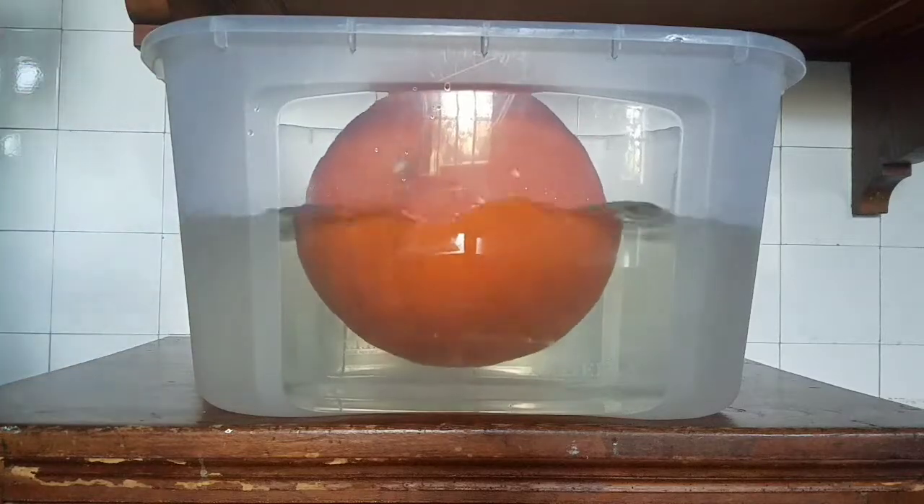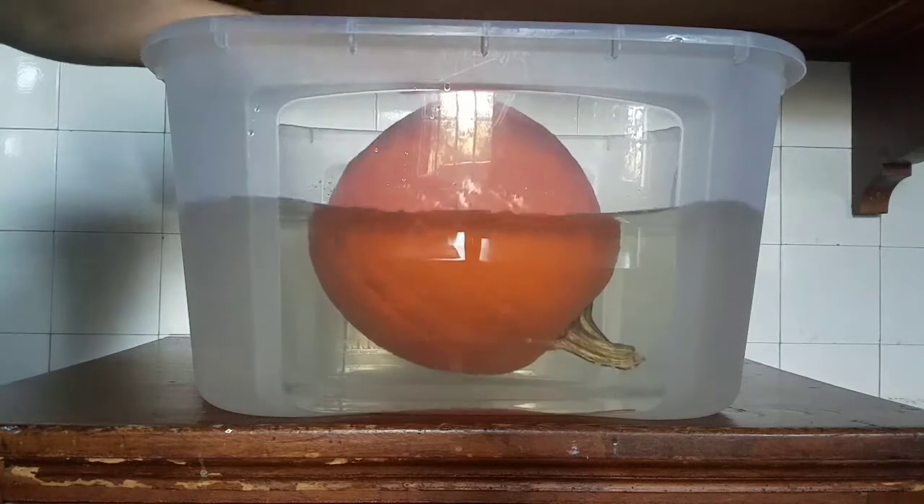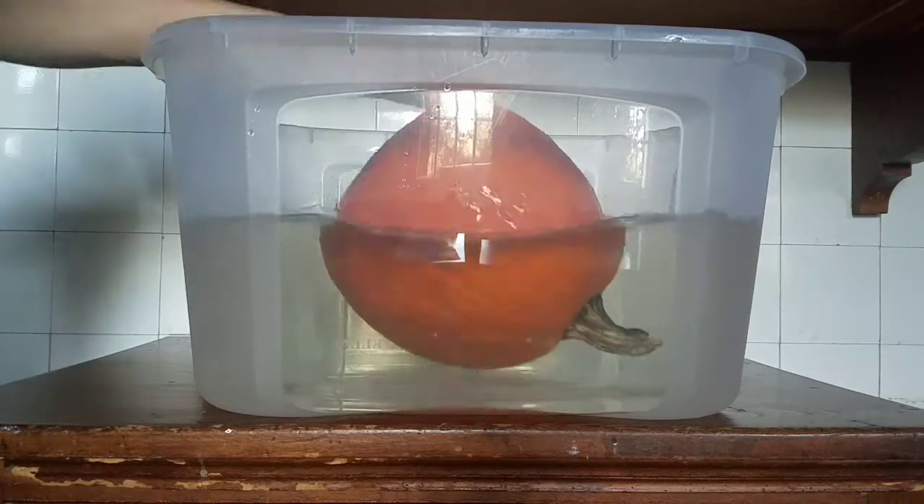What? It floats! Yes, that's right. This large pumpkin floats.